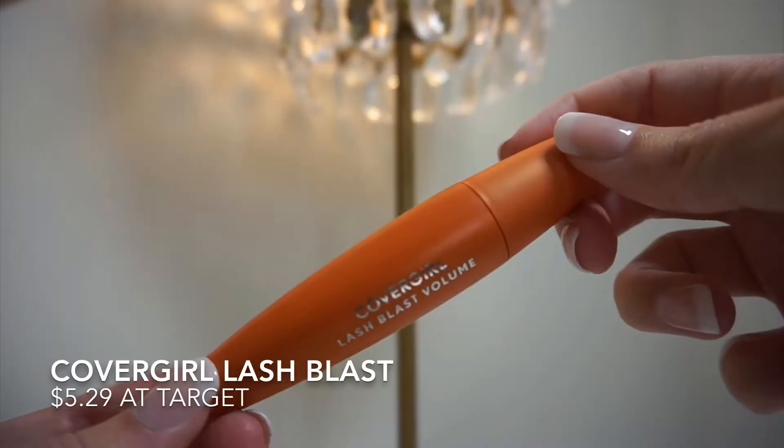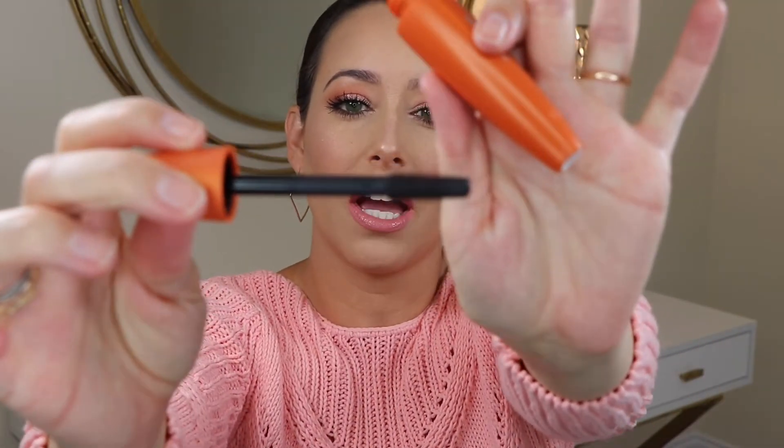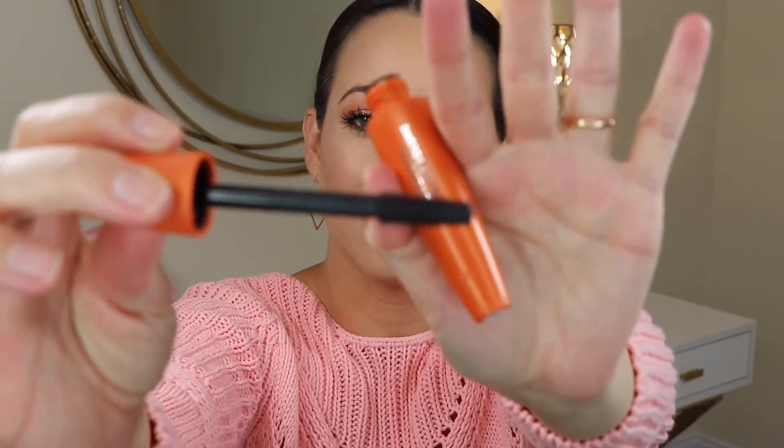Next up is the CoverGirl Lash Blast. The wand is very thick with tiny plastic bristles, and it's really good at giving full lashes, separating them, and lengthening them in just one swoop. This one is not going to smudge at all — I've never had any issues on the lower lashes. It has been on the market forever and has great reviews for good reason. I also love combining it with the L'Oreal Telescopic Carbon Black — they are great partners together.